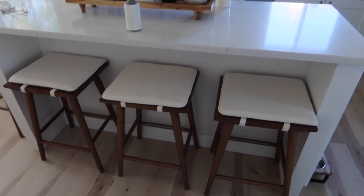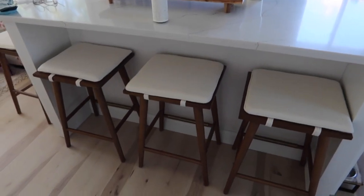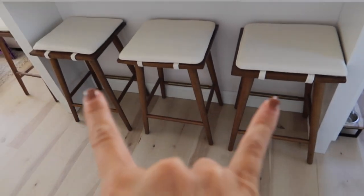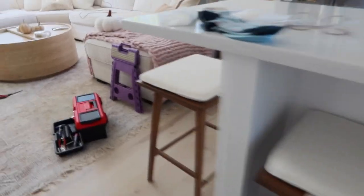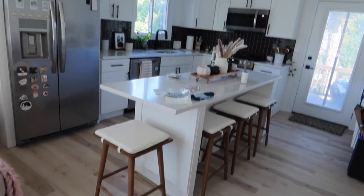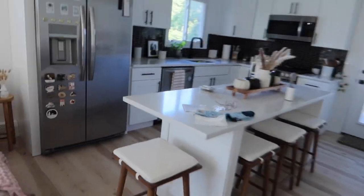I just finished building the stools and they look so good. They're a little bit darker wood than I thought, but they look really pretty. We needed ones that were super specific heights and widths — it's supposed to fit three but they have to be really thin. These were really the only ones we could find that looked how we wanted and also fit within that thinness to get three stools in here.